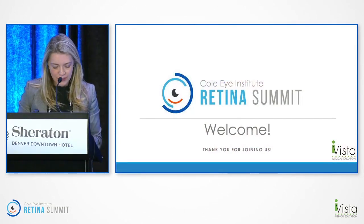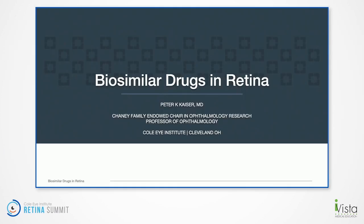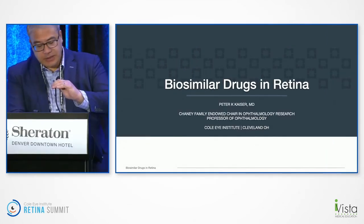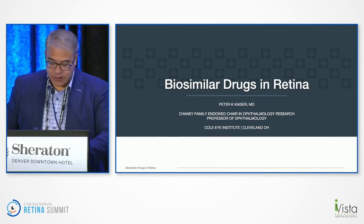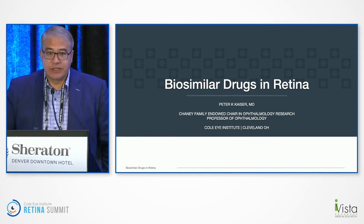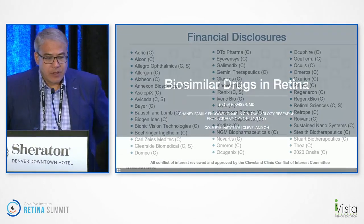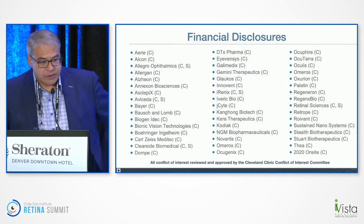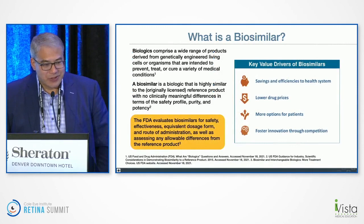I have the honor of introducing Dr. Peter Kaiser, who is speaking next about biosimilars. Thanks Alexandra. This is something that's coming, so I'll give an overview of what a biosimilar is and what drugs we will possibly have biosimilars for in the future. Here are my financial disclosures — some are very relevant, some are not.